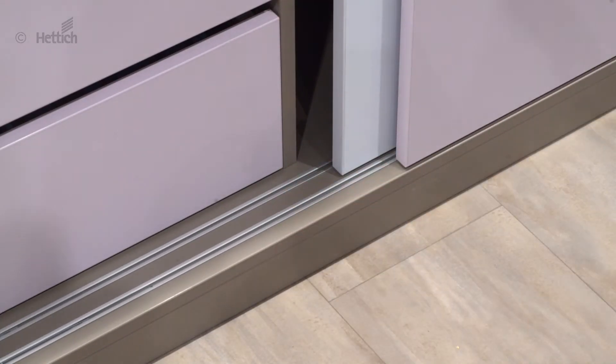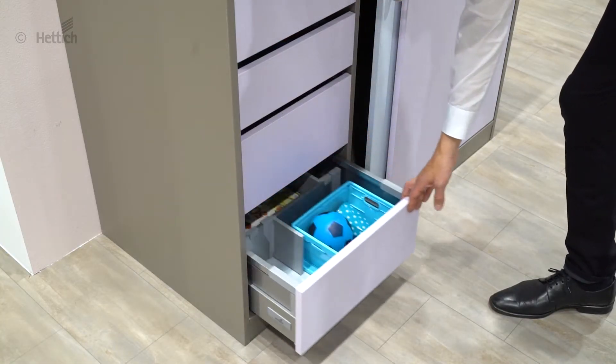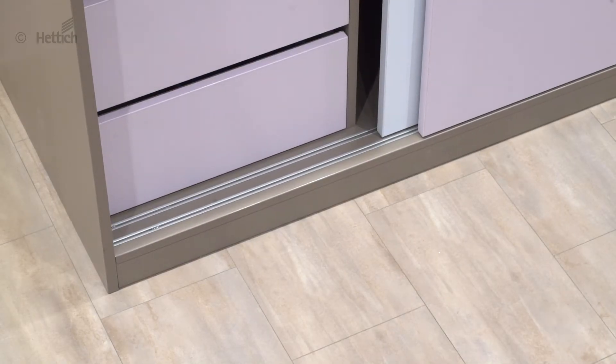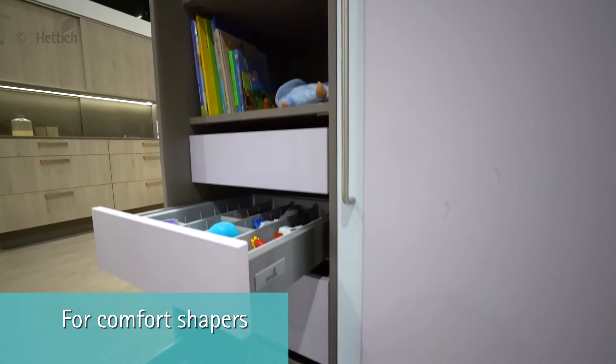The sliding door profiles are also safe for children's little feet. The Innotech Artira Drawers support a neat organization and offer a perfect overview. For comfort shapers, the child's room cabinet with extra storage space.